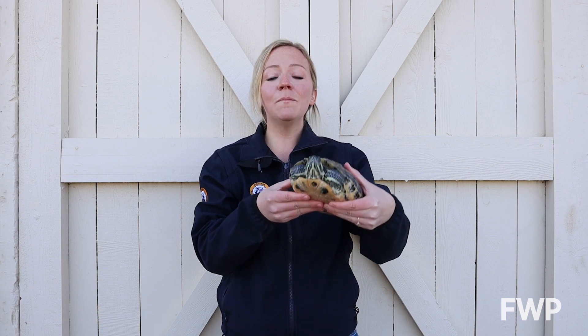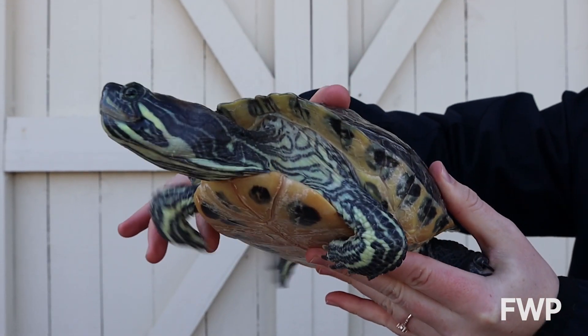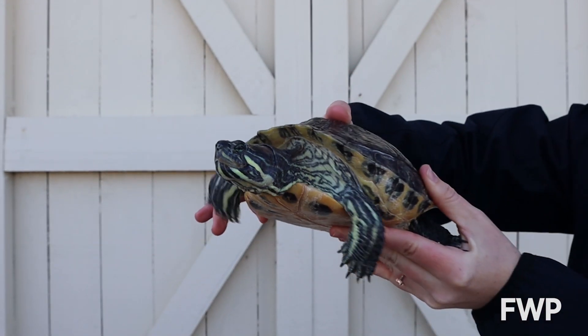When pets like turtles are released into the wild, they compete with native species for food and resources and can introduce diseases. So if you have a pet — any pet — never ever release it into the wild.